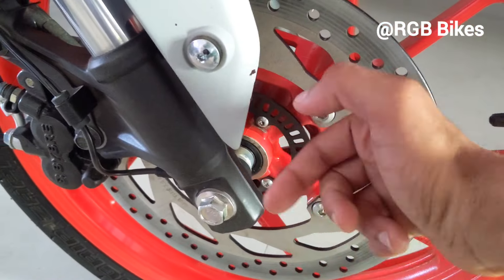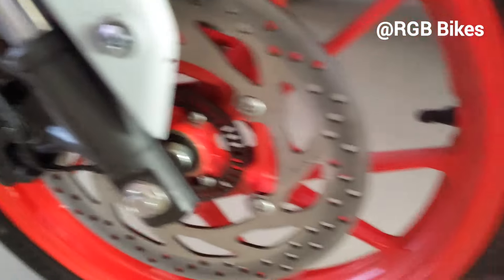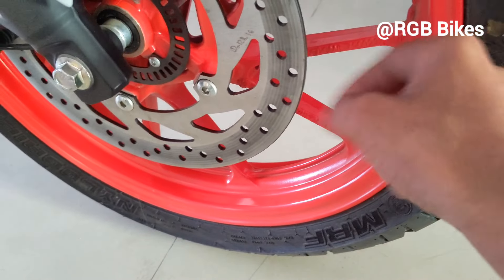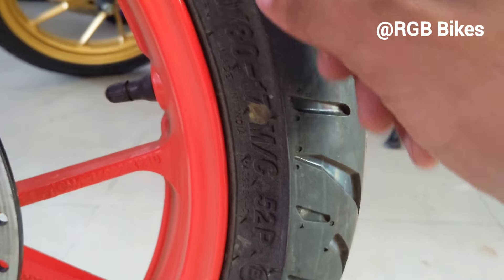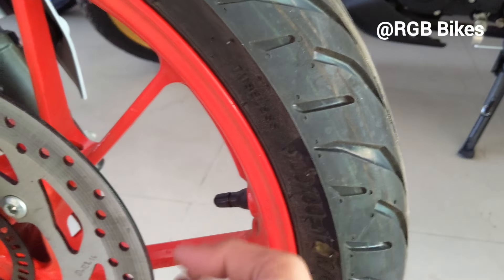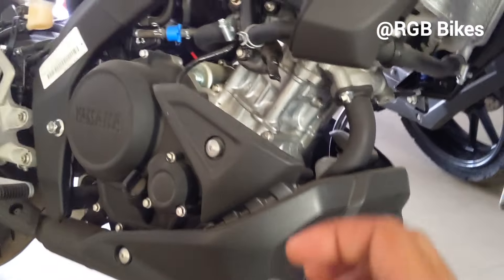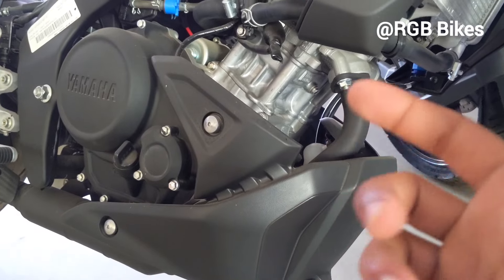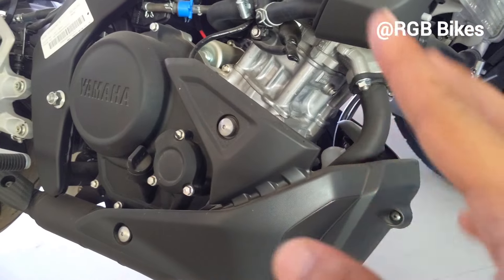On the front you will get 282mm disc brakes, quality suspension, and alloy wheels in orange color — which can also look red depending on light. On the front you will get a tire profile. The engine is a single-cylinder liquid-cooled unit and comes with 6 gears.